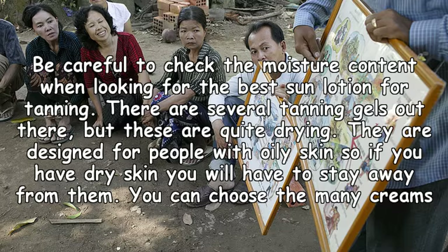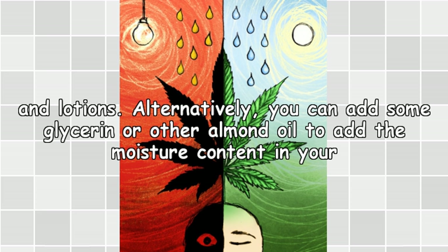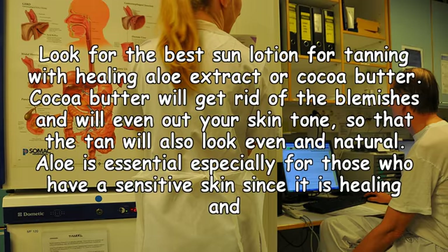Be careful to check the moisture content when looking for the best sun lotion for tanning. There are several tanning gels out there, but these are quite drying. They are designed for people with oily skin, so if you have dry skin you will have to stay away from them. You can choose from the many creams and lotions, or alternatively add some glycerin or almond oil to boost the moisture content.